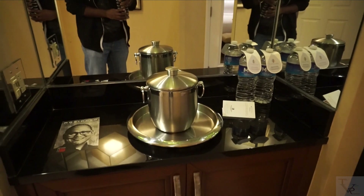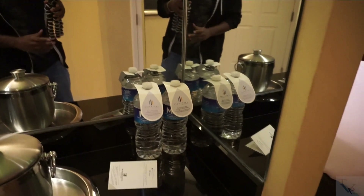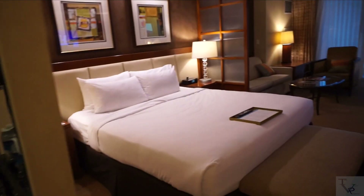Headed into the main part of the suite. Before we get there, you've got a bucket for ice and some bottles of water — but they're not complimentary. I think it said nine dollars to drink that water, so we'll leave that there. And down there you just have some storage space.